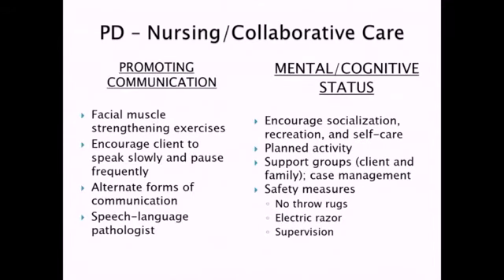From a communication standpoint, they can do exercises — usually with speech therapy — to strengthen those facial muscles and keep them moving. Because they tend to have muscle rigidity and that masked face, we want to work those muscles. Encourage the client to speak slowly and pause frequently — let them take that time to say what they want to say. As the disease progresses and it gets more difficult for them to speak, you may need alternate forms of communication like picture boards. Your speech language pathologist is a key member of the interprofessional team.